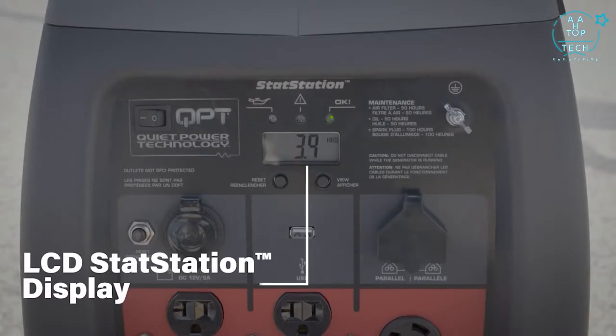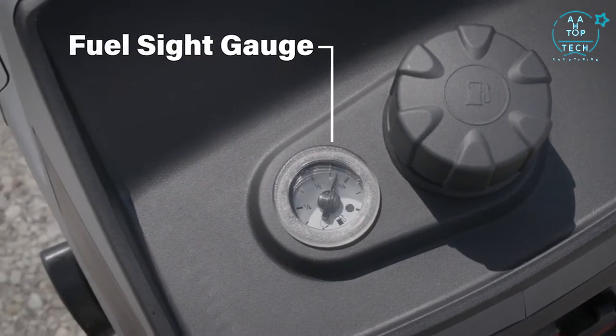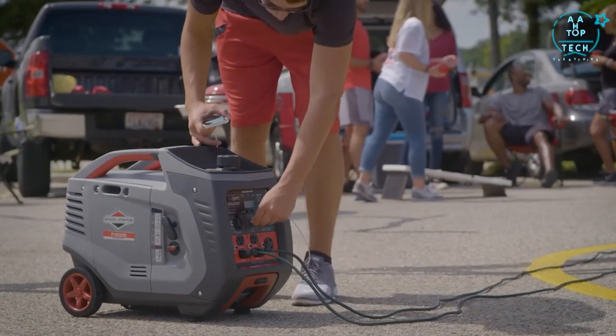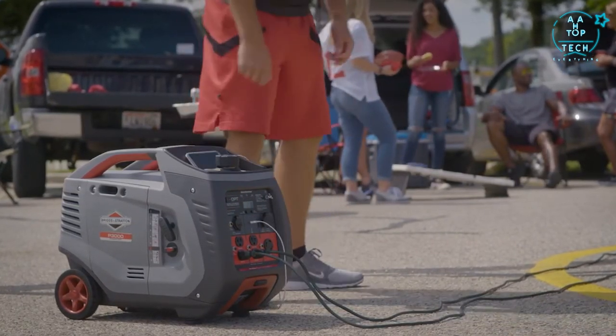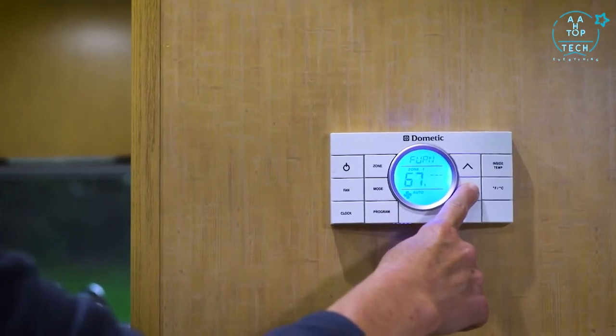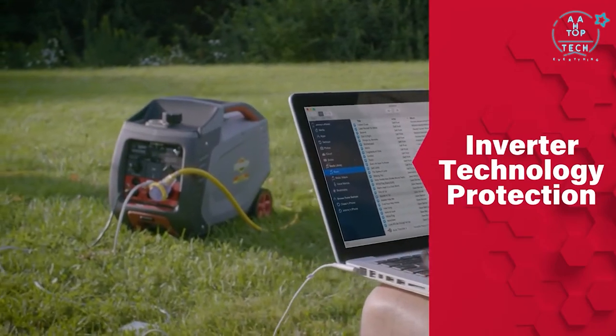Meanwhile, an LCD stat station display and a fuel sight gauge keep you conveniently connected with critical information. Four 120-volt household outlets, a twist-lock outlet, an RV adapter, a USB port and a DC charging outlet give you plenty of options for powering whatever your campsite or tailgate needs. And if you have sensitive electronics to charge, inverter technology keeps them protected from damage.